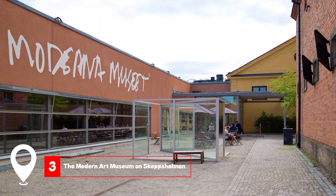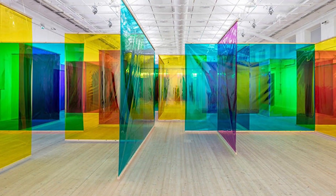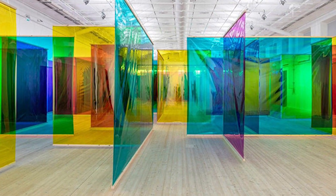At number three, we have the Modern Art Museum on Skeppsholmen. Experience a visual treat with masterpieces from artists like Picasso and Dali. The museum's scenic location adds to its allure.